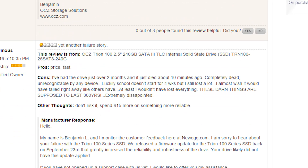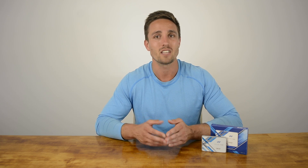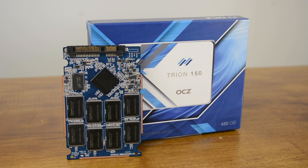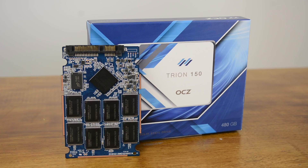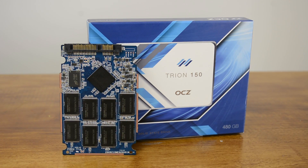Having only had my Triumph 150 for a few days now, it's impossible to gauge how reliable not just my unit is but the series as a whole. Moving past the reliability concerns, what does the Triumph 150 bring to the table? As the name suggests, the Triumph 150 is an incremental upgrade as it shifts focus from Toshiba's A19nm TLC to their 15nm TLC. Other than the adoption of this technology, the rest of the specifications go unchanged.